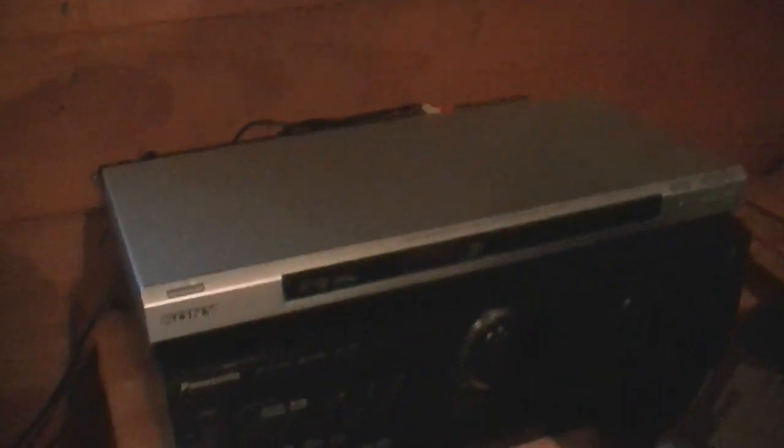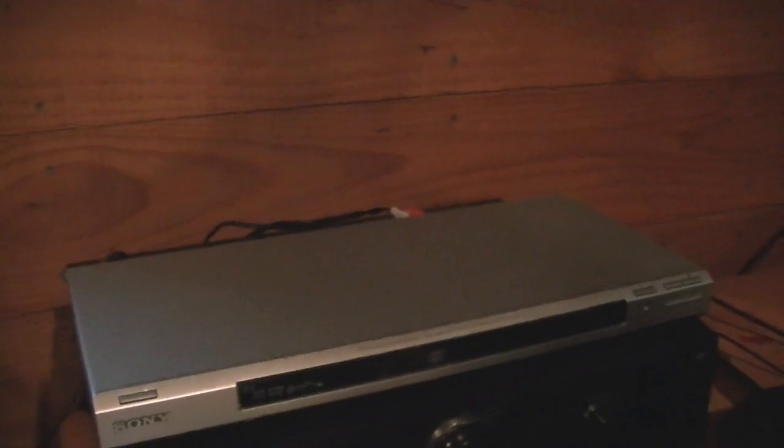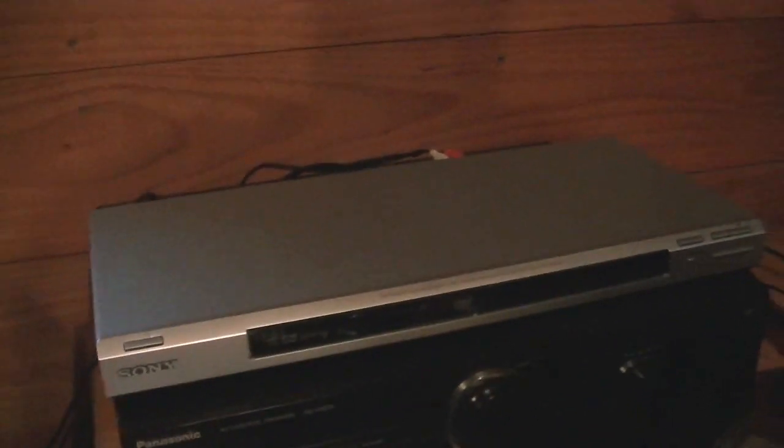Over here I used to have a Blu-ray player from 2007, but I took it into the house because this is an analog, crappy TV. I put a DVD player out here instead, since there's no point in playing Blu-rays on an analog TV. This DVD player works fine.